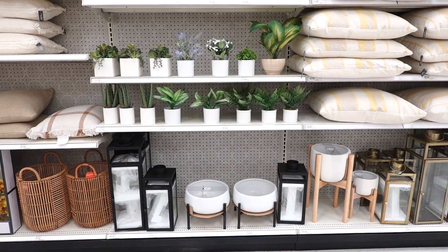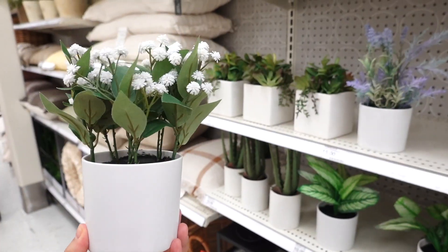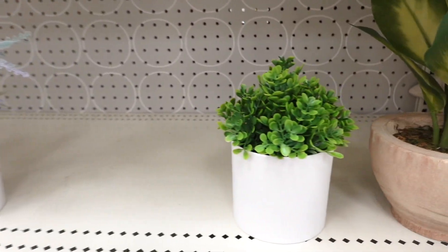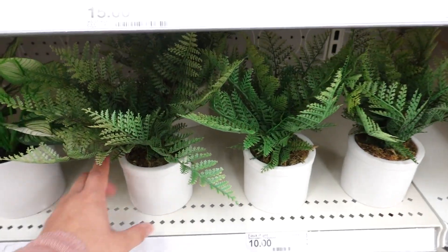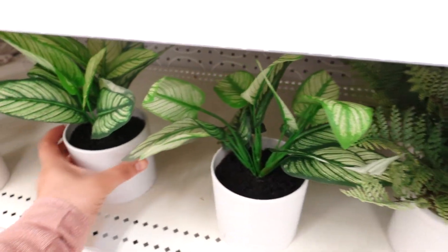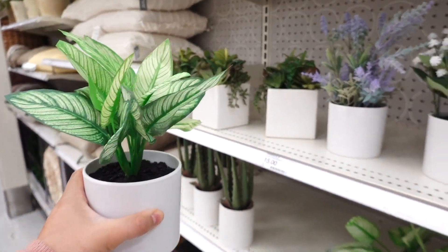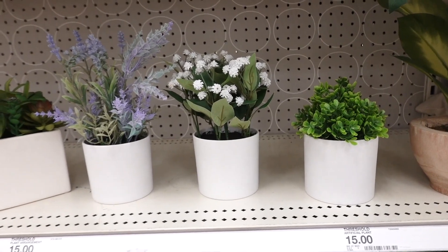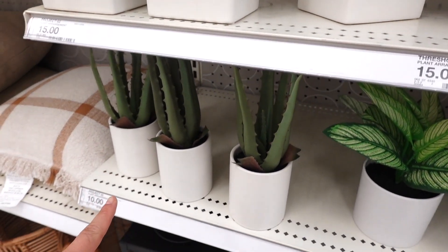They have some plants at different prices. The five-dollar one is right here, and then they have a lavender one also for five dollars. This small one is so cute. This one over here is ten dollars, and this one is five dollars — I actually like the color on it. Look how gorgeous, so pretty. My favorites are actually these three right here — great combination. They also have succulent ones for $15, and an aloe vera one for $10.